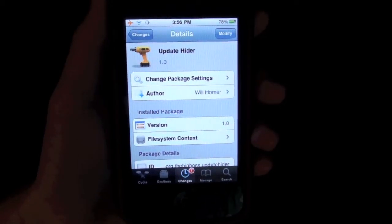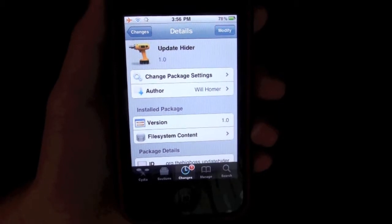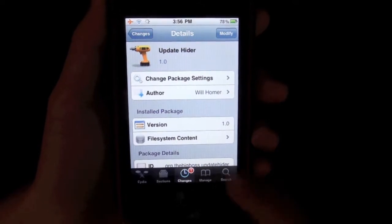What's up guys, it's JTAGTalk here and I've got a Cydia tweak for you guys. It's called Updates Hider and it is a tweak which allows you to ignore updates from the App Store on your iPhone.